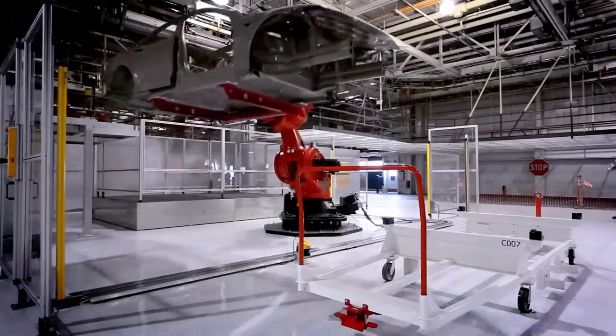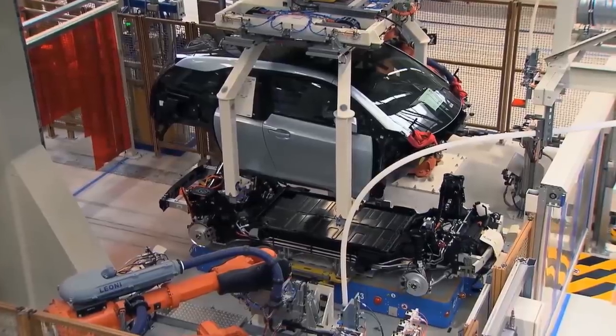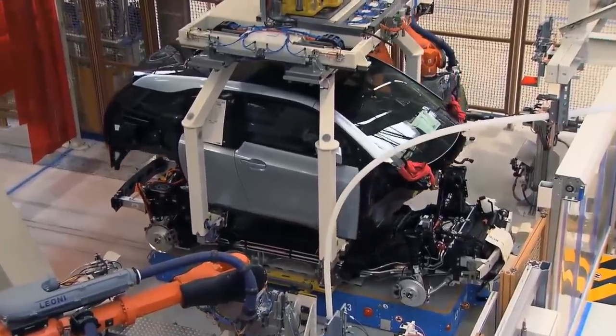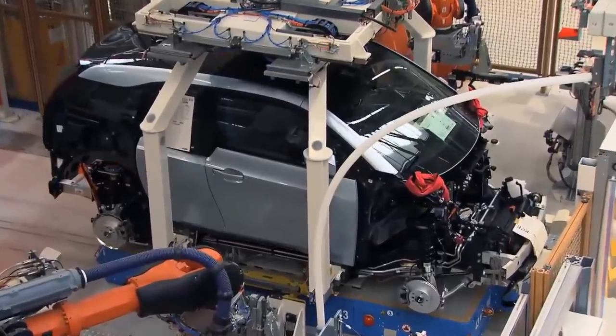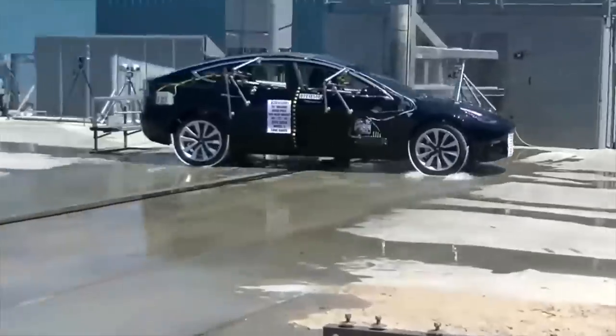Instead of jumping to conclusions, I decided to jump into research mode and see how vehicle safety is actually evaluated, and in the process learn what the most dangerous car on the road is. What I discovered along the way was truly eye-opening.